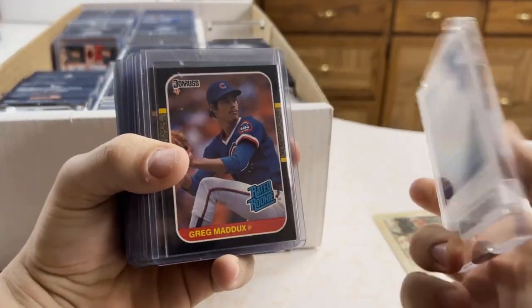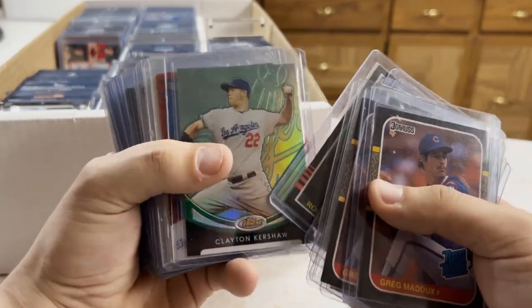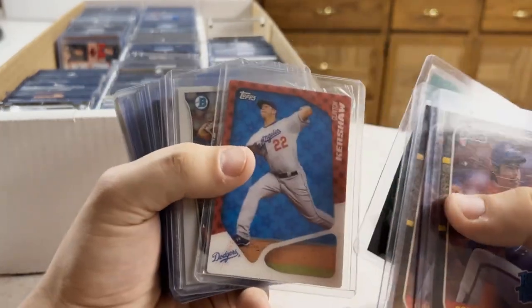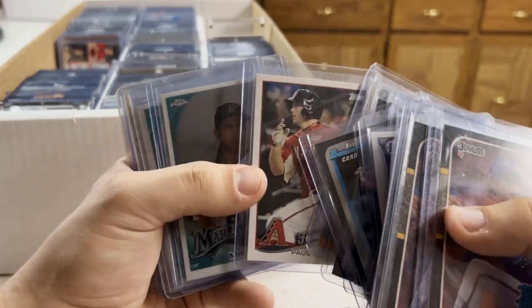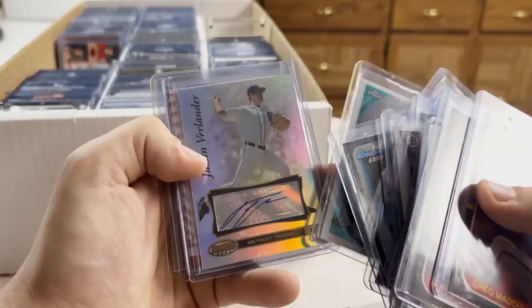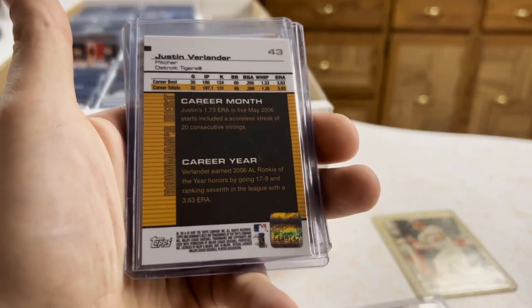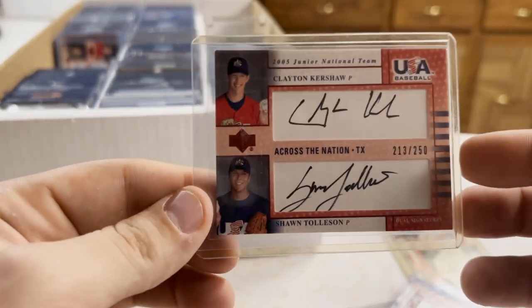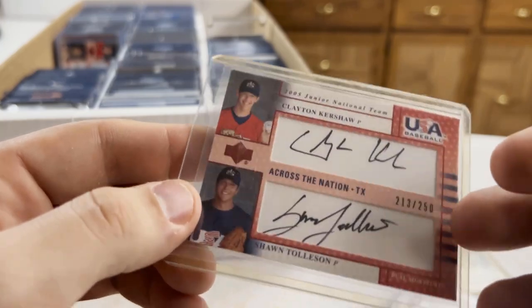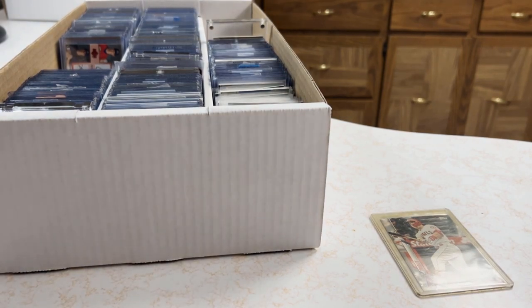Kershaw out of 99. Greg Maddux, a bunch of those. Roger Clemens — I think that's his rookie. Mookie, George Springer. Paul Goldschmidt future star. Stanton Topps Chrome. Verlander auto — don't even know if it's a rookie, but still sweet. Scherzer rookie auto — sweet, this is the cool stuff. Clayton Kershaw Team USA Baseball out of 250 — really cool card.